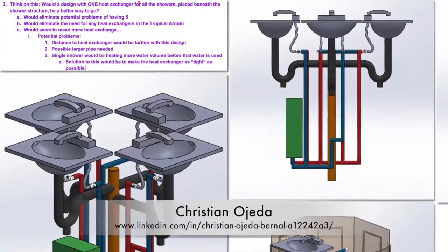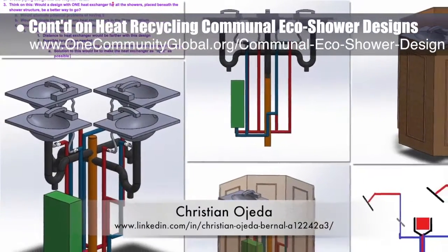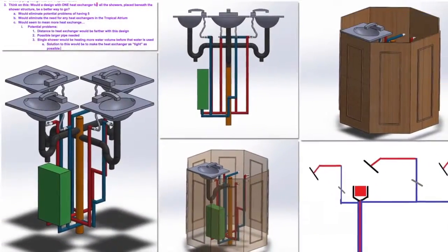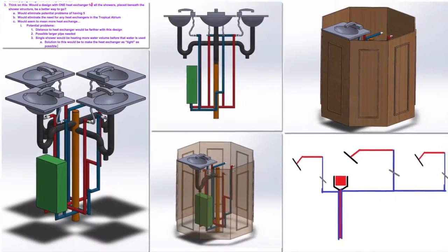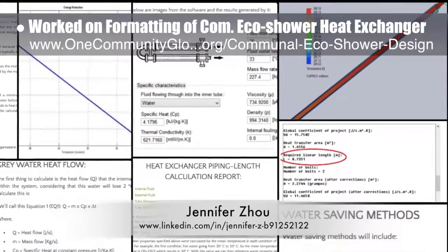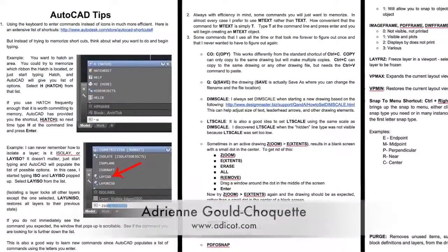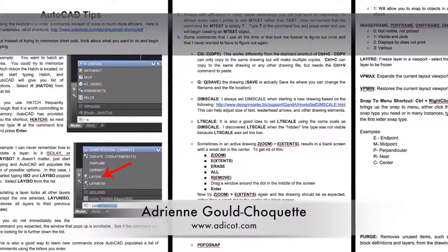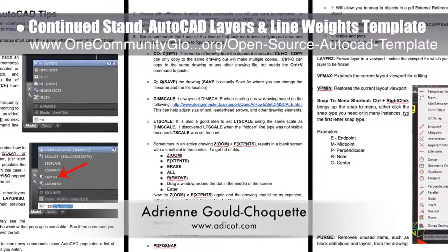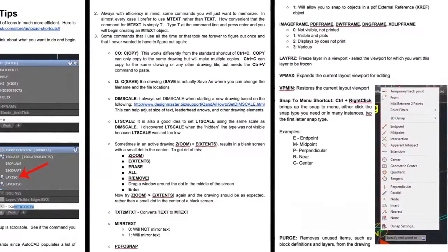Christian Ojeda, mechatronic engineer, completed his fourth week helping with the heat recycling communal eco-shower designs. This week's focus was researching a new design for the heat exchanger and updating the sink designs with a new location for the point-of-use electric water heater. Jennifer Zhao, web designer, helped create the formatting and initial presentation of the communal eco-shower heat exchanger engineering details shown here. Adrienne Gould-Shoquette, mechanical engineer, finished her tenth week helping create the standardized AutoCAD layers and line weights template and tutorial, with this week's focus on integrating feedback and writing all the content for the tips and tricks section.